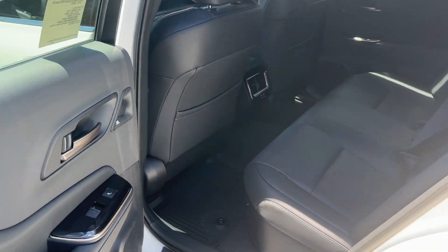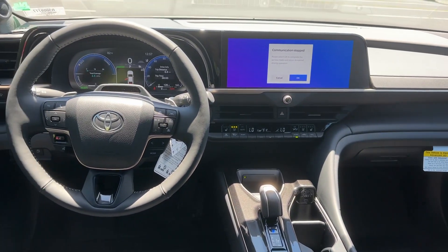Don't miss the chance to take this well-equipped Crown home to your family. Our team will give you an outstanding test drive experience. Stop in today.